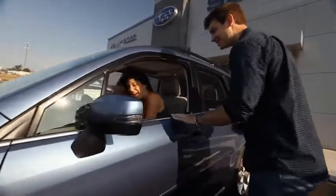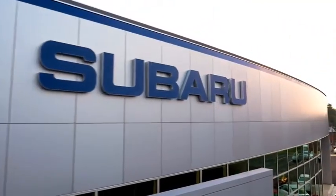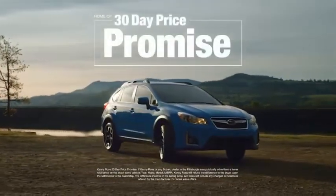Buying a car — it's a big decision, and where you buy is just as important. You deserve a car store that gives you confidence. That's why we're introducing the 30-Day Price Promise at Kenny Ross Subaru.